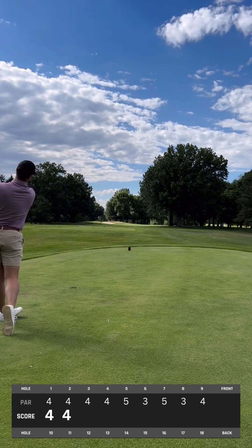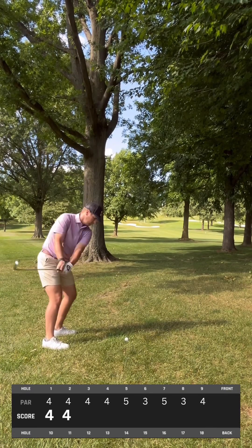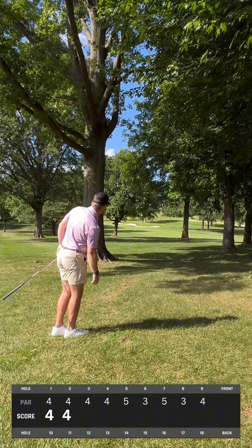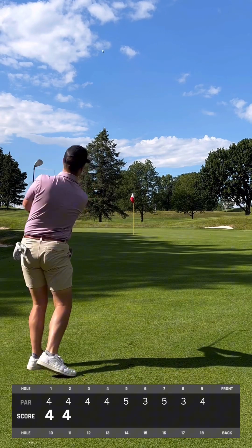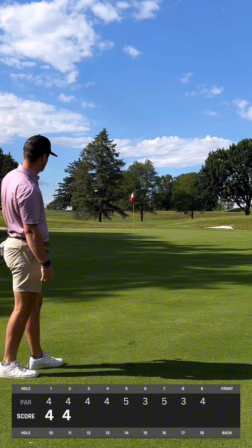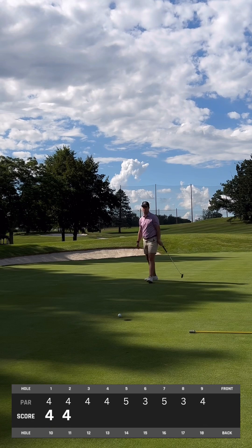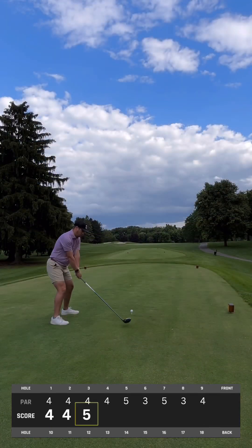We have a nice dogleg to the right, but after fading my first two shots I hit it straight into the trees. So here we are punching out, trying to get back to the fairway. Hit a nice little bump and run, gets back into the fairway, and again just an easy wedge into this shot. Tugged it — I don't know how you tug it this much when you're this close to the hole. Trying to save par with a nice putt but low side once again, so we tap in for bogey and move on.